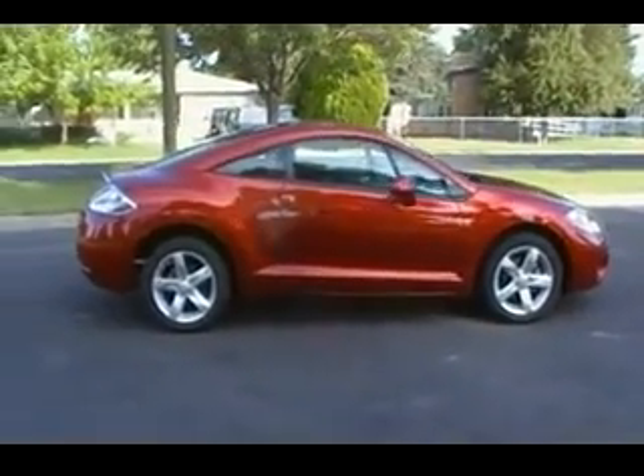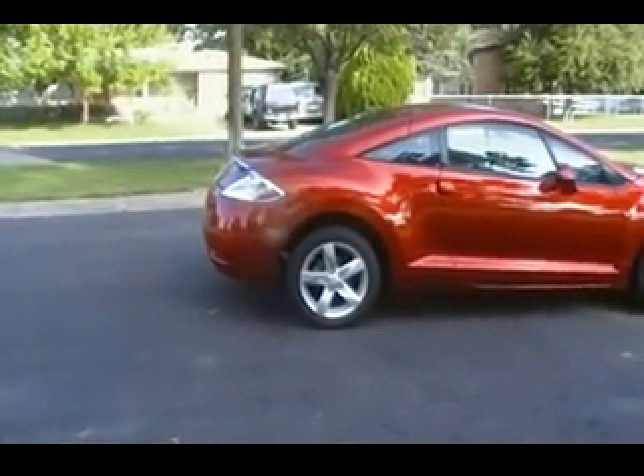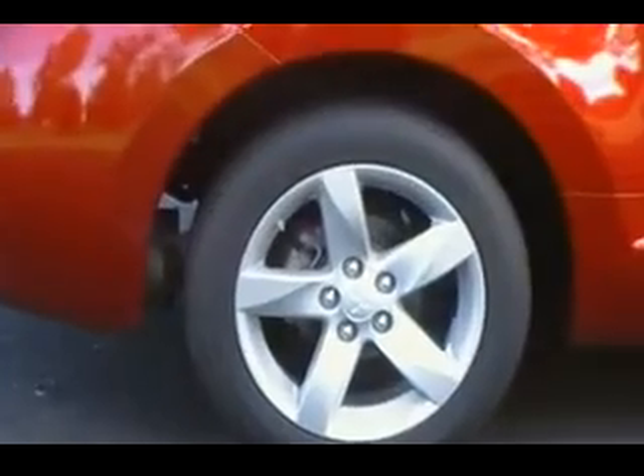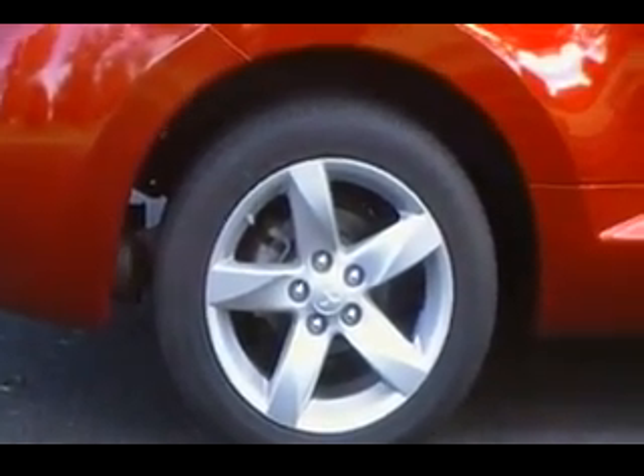Welcome to Modern Class Motors. Today we're looking at a 2008 Mitsubishi Eclipse. This car has got style: 17-inch aluminum alloy wheels backed by four-wheel disc brakes and performance-rated tires.